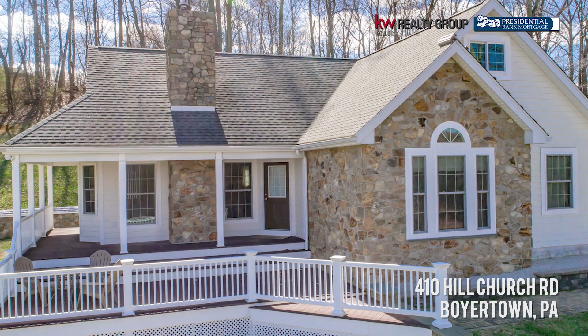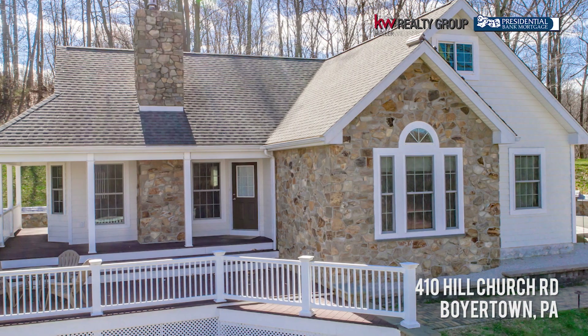Hi everyone, it's Kim Chadwick with Keller Williams Realty Group and the Brittingham and Couch sales team. I'm super excited to show you 410 Hill Church Road in Boyertown. We are nestled away in the mountains of Boyertown.